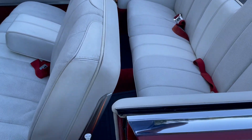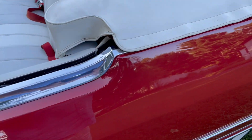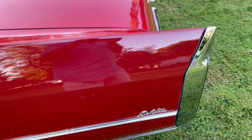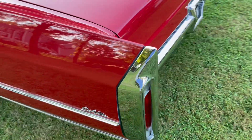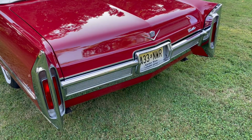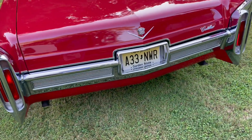Doors open and close as they should. Lovely stainless steel belt line molding there on both the '66 and '65s, as I recall. The '66s are generally preferred, especially because of the rear end — these wonderful cathedral tail lights and the thinner bumper with the body-colored balance pan below.